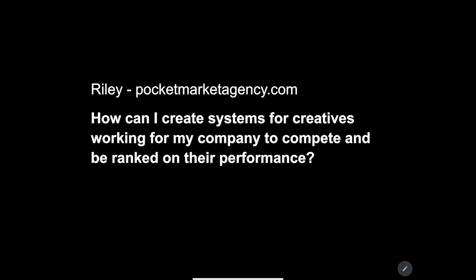Riley asks: how can I create systems for creatives working for my company to complete and be ranked on their performance? What a beautiful question. There is so much here that I can cover, so much I love about this question.